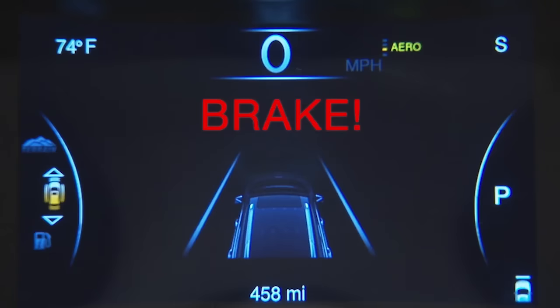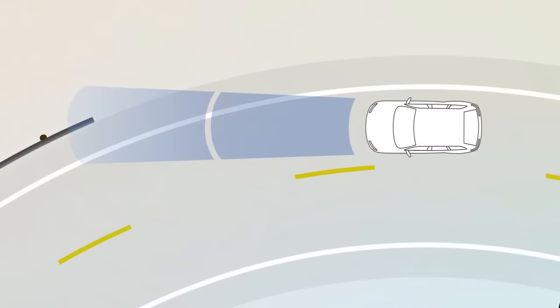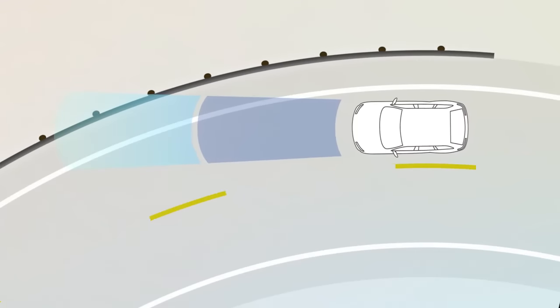If a forward collision is no longer probable, the warning deactivates. Other objects, like guardrails or signposts, can trigger these warnings too, especially when driving on a curve.